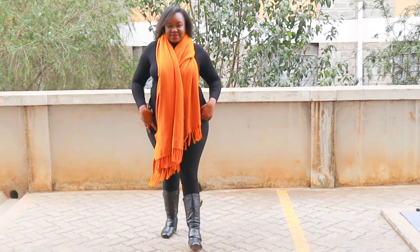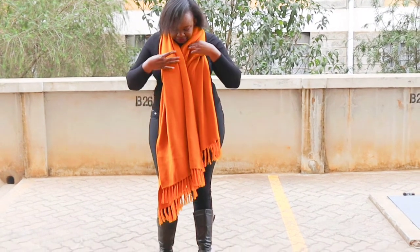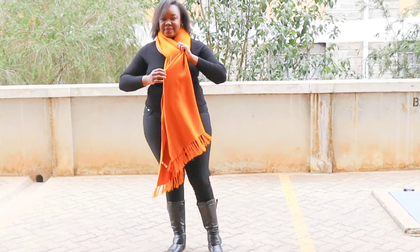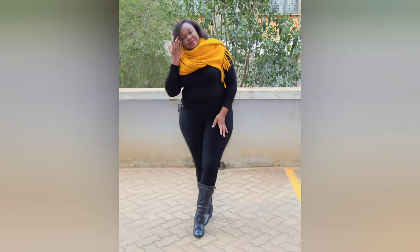Look four is another amazing way of rocking your poncho. For this look, you're simply wearing your poncho as a scarf. You get your poncho, throw it over your shoulder, and let it beautifully drape down as shown. You can alternatively tie it around your neck that way.